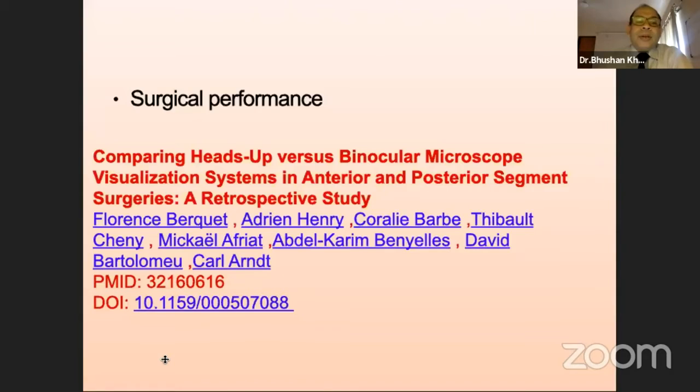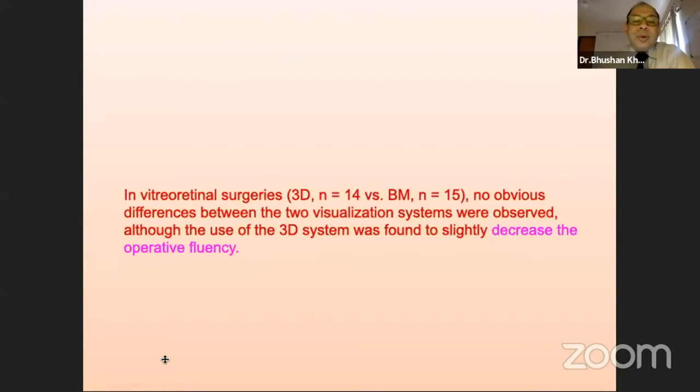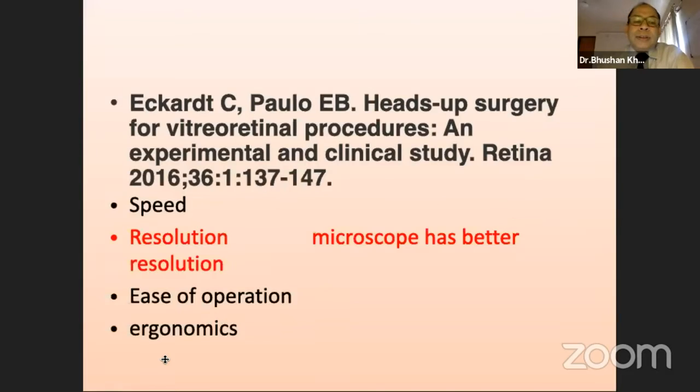Coming to surgical performance, most of the studies have even today shown that the gold standard is still the eyepieces with the conventional microscope, to which it is compared. In some studies, they have shown decrease in operative fluency, which I may discount as a learning curve. But all studies emphasize that resolution is surely better with a microscope. With the new system, magnification is used to overcome this drawback.